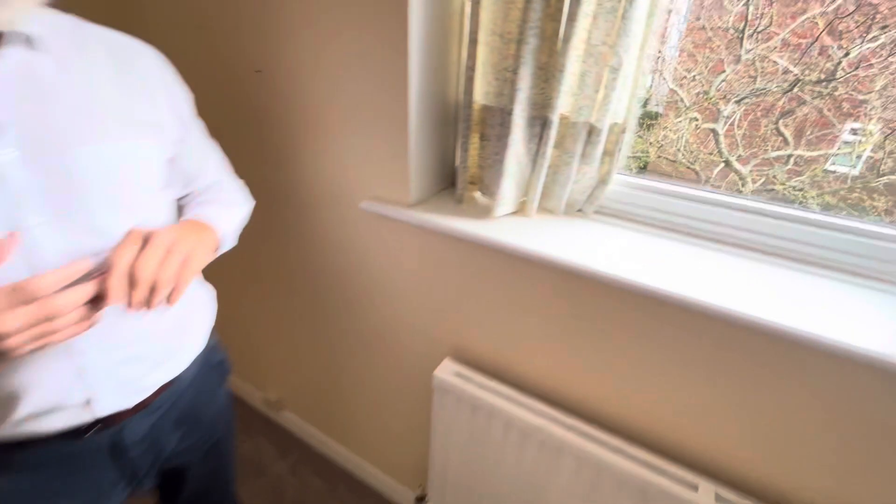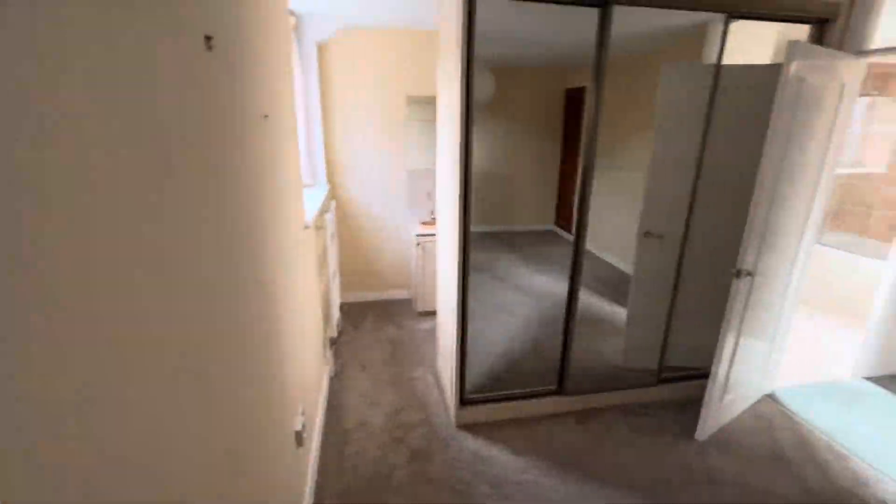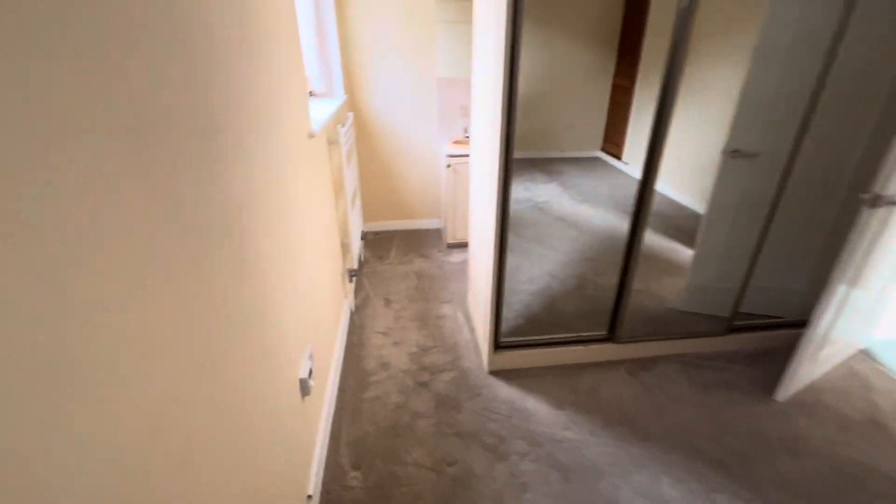Just going to show you again outside so it's nicely maintained. And then just off the bathroom is another ensuite area.